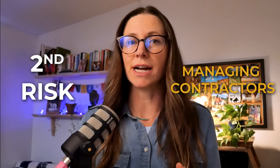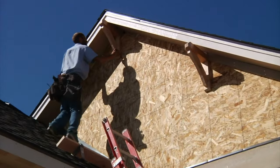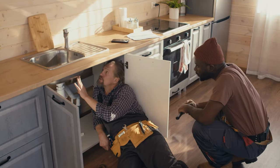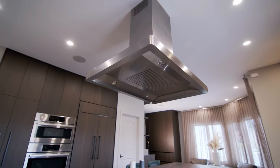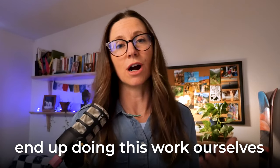The second risk is managing contractors — really anyone you need to hire to help you maintain a property. This could be yard work, repairing a roof, fixing a plumbing issue, or doing a bigger renovation like a kitchen remodel or adding a bedroom. These workers can often be really hard to find and even harder to manage, keep on schedule, and on budget. These are skill sets that most rental property investors don't really have, or a network they haven't had time to build up. Some, like my husband and I, end up doing this work ourselves — which leads me to risk number three.